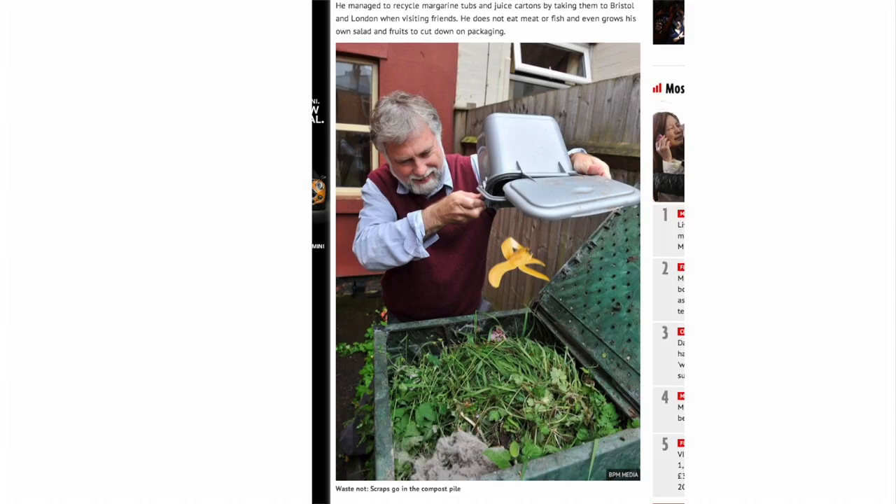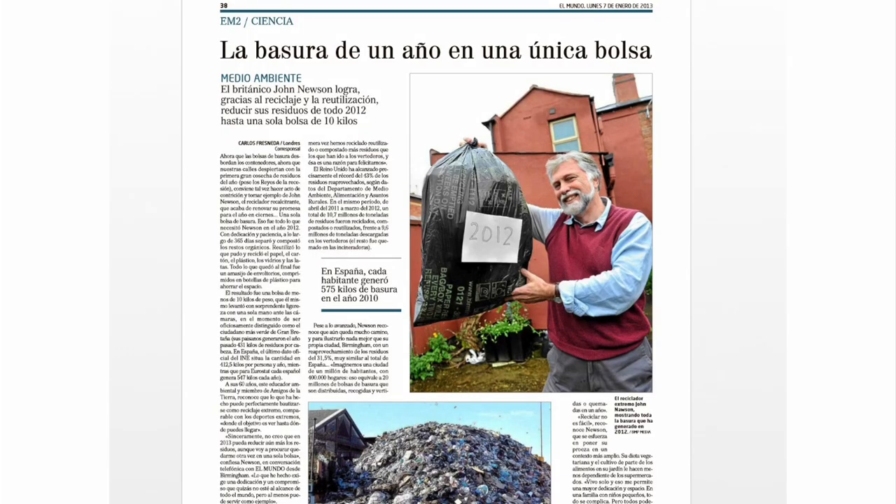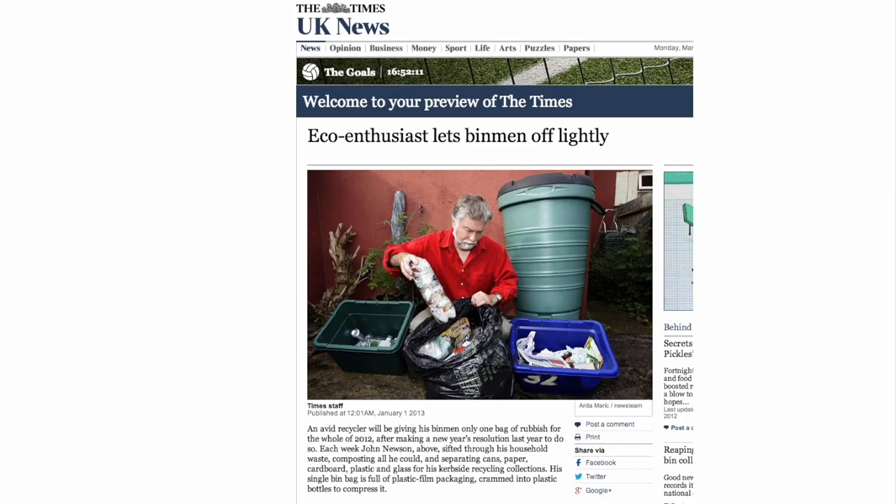As a result of composting, recycling and reusing my waste, I was only left at the end of 2012 and 2013 with one bag of rubbish for the whole year. I got a certain amount of publicity from this, which has been very useful in drawing people's attention to just how far we might be able to go in recycling our waste. I hope this video will inspire you to set yourself a target and really reduce the amount of rubbish that you produce at home.